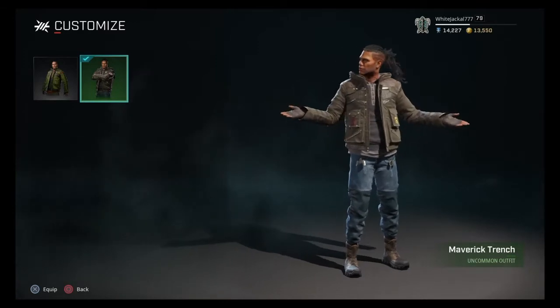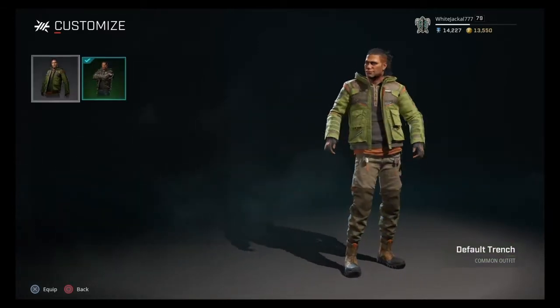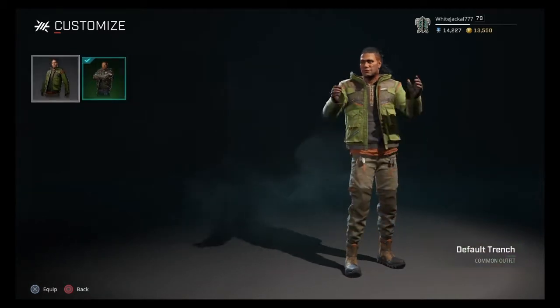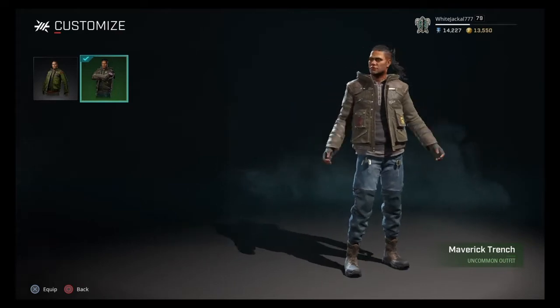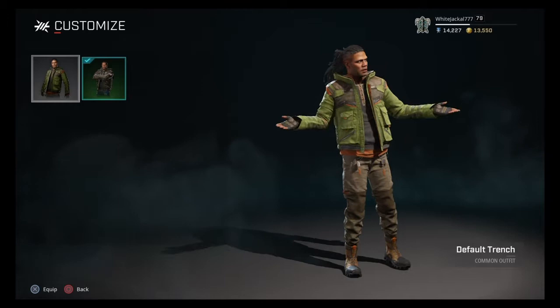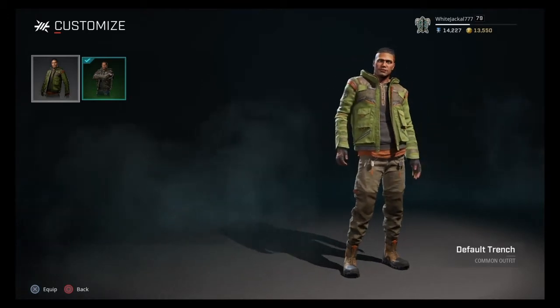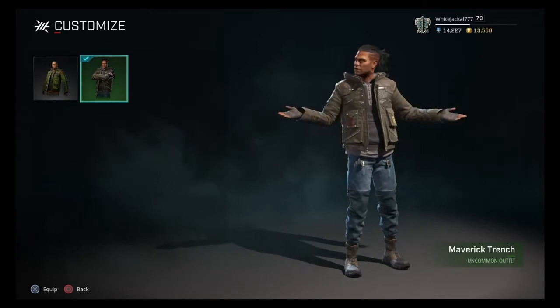I think the Maverick Trench skin is awesome. If you look at it, it's just a deeper tone up top and blue pants down below, but there's something about it that just makes me really happy to use this skin. He looks really good in it, and the other one's not bad — it's just something about it that makes me feel off, where this one just looks clean. I like this one a lot more.